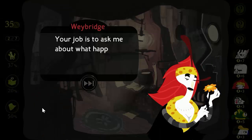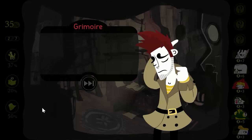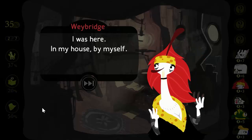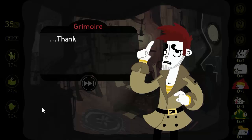Your job is to ask me about what happened last night. Do you even know what happened last night? I know more than you might imagine. Can you tell me? What were you doing? I was here, in my house, by myself. What else? That's it. Thanks — just give me a minute to write all this down.